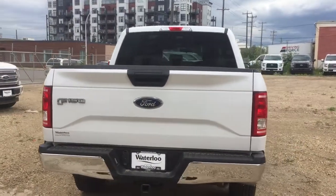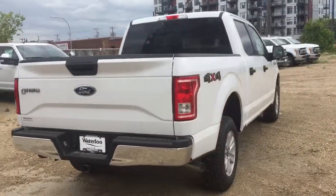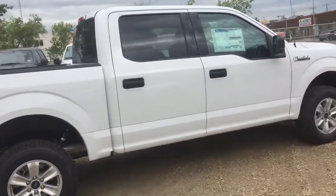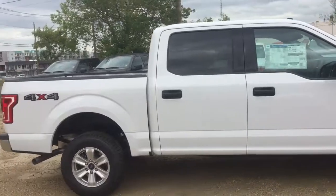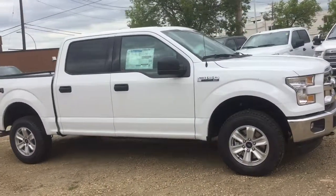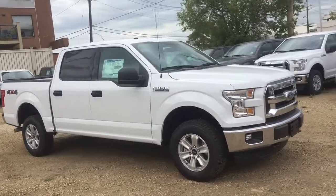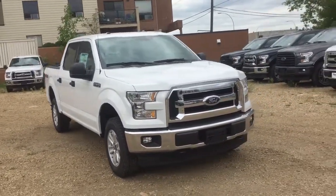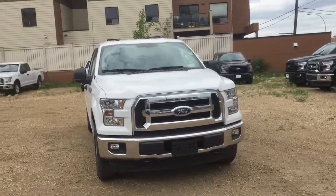We hope you enjoyed this quick look at this brand new 2017 Ford F-150 XLT Edition. If you are interested in this truck, please come on down to 11420 107th Ave, Edmonton, Alberta. Also, to stay up to date on all current promotions on new and used vehicles, please like, follow, and subscribe to all of our social media outlets. Thank you very much for watching.